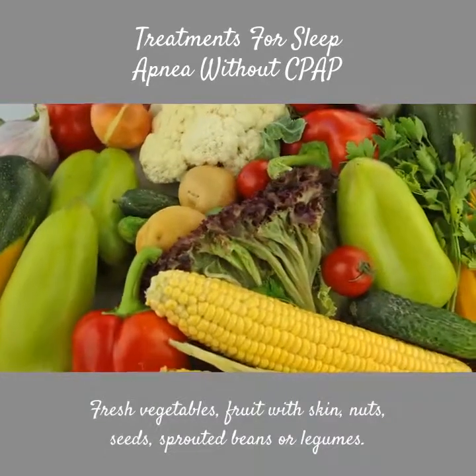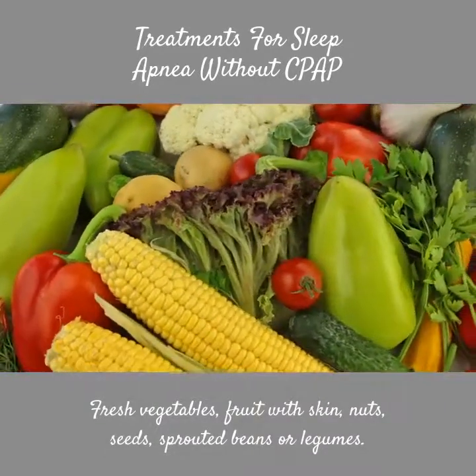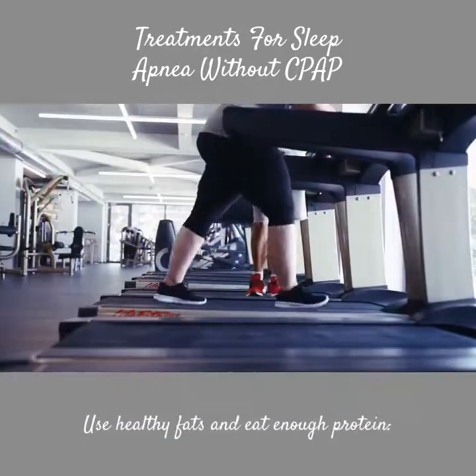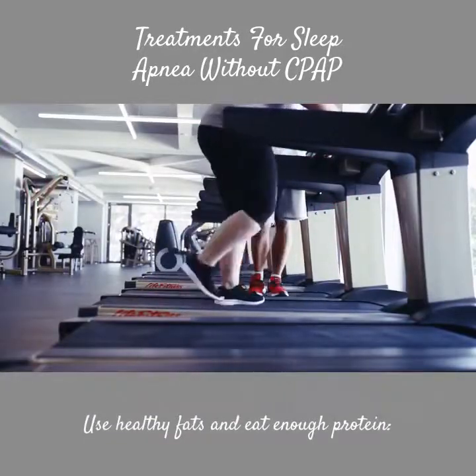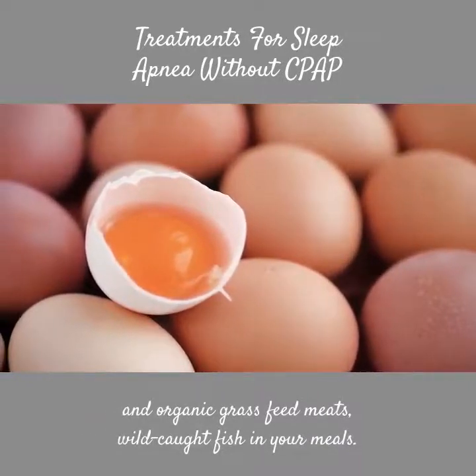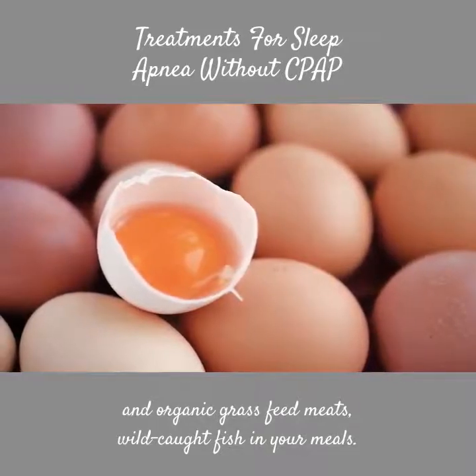Eat a high fiber diet — fresh vegetables, fruit with skin, nuts, seeds, sprouted beans or legumes. Use healthy fats and eat enough protein, such as cage-free eggs, organic grass-fed meats, and wild-caught fish in your meals.